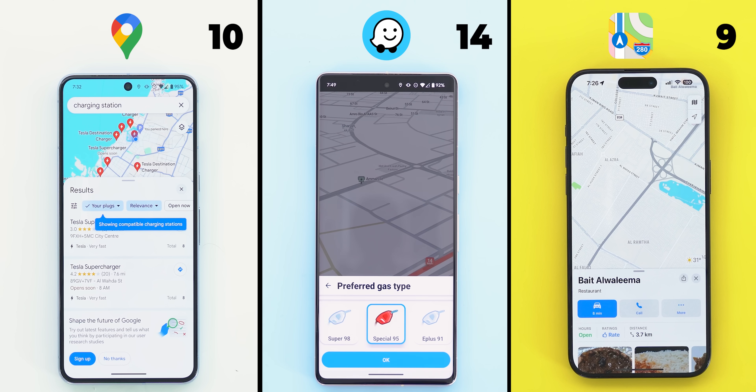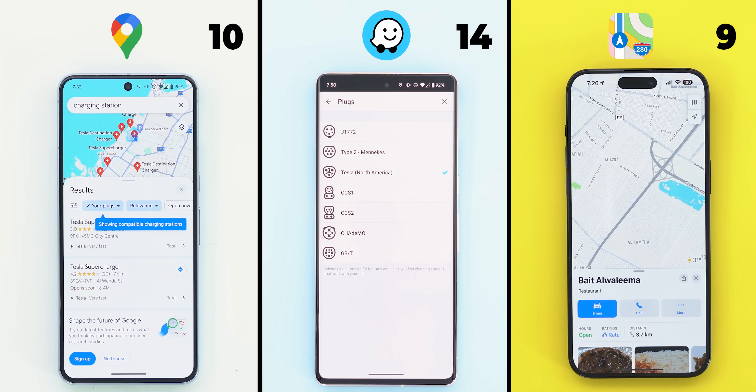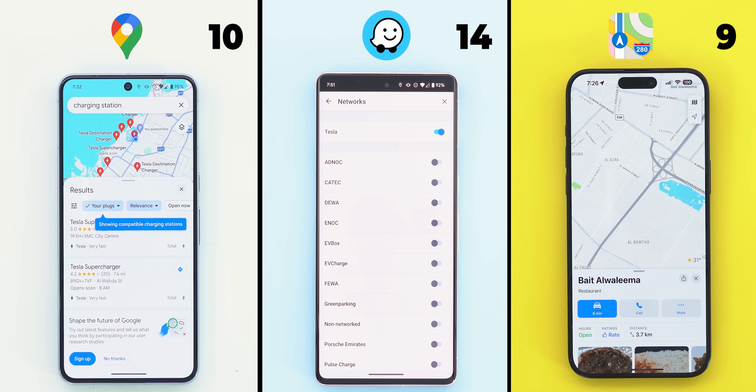When it comes to Waze, you get even more. For normal vehicles, you can choose your preferred gas type so the results are even more specific, plus it shows the price per liter on the map, which is very useful. And if you own an EV, you can choose the plug type, same as Google Maps, in addition to the ability to choose the charging networks you are interested in, so one and a half points to Waze. So that's it when it comes to navigation, and with no doubt Waze is the clear winner with 15.5 points versus 10 and 9 points to Google Maps and Apple Maps respectively.